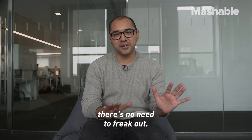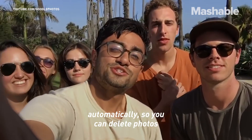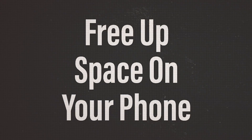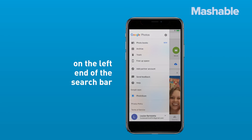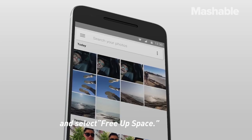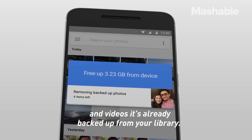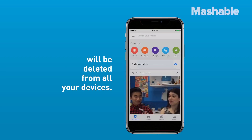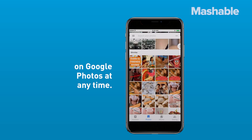If your phone storage is full, there's no need to freak out. Google Photos backs up your entire library automatically, so you can delete photos and videos without worry. Press the menu button on the left end of the search bar and select "Free Up Space." Google will let you know how many photos and videos it's already backed up. Press "Remove" and the photos will be deleted from all your devices, but you can still access them on Google Photos at any time.